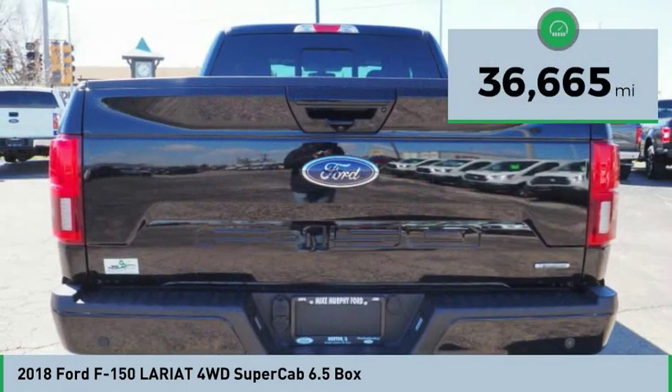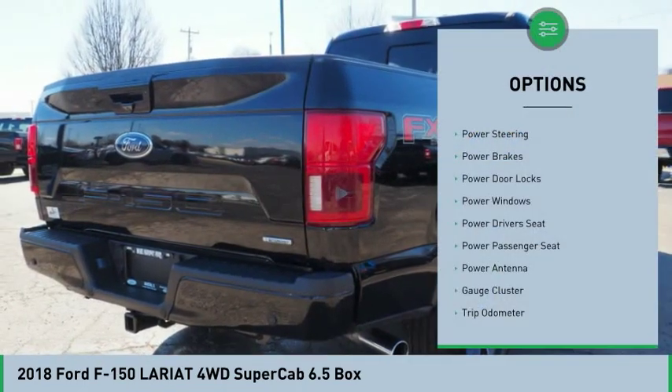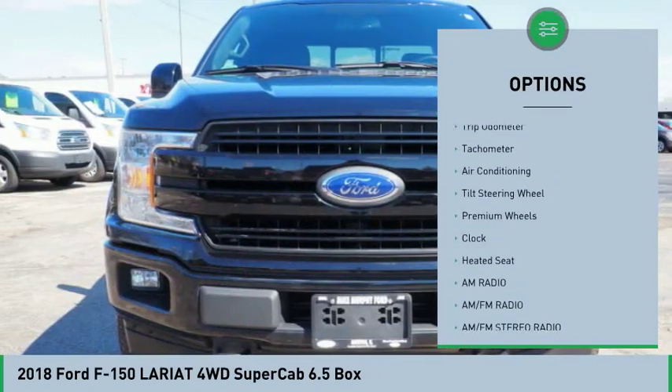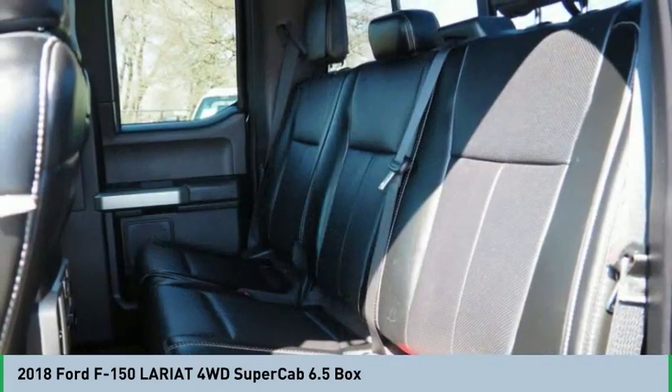This vehicle has less than 40,000 miles. Here are some of this vehicle's great options: heated seats, premium wheels, power passenger seat, power driver's seat, air conditioning, backup camera, power steering, AM-FM stereo radio, clock, trip odometer.